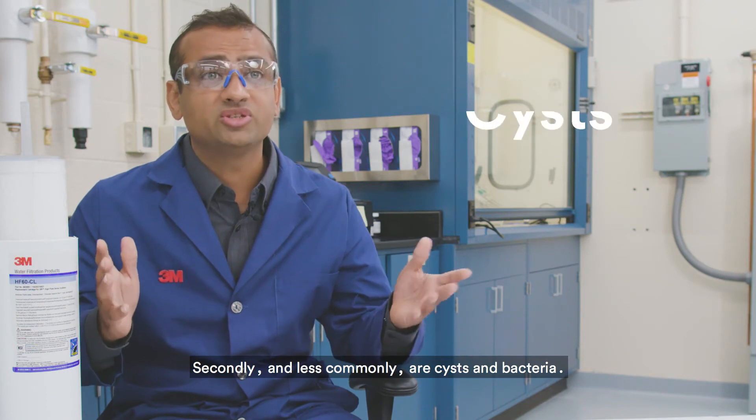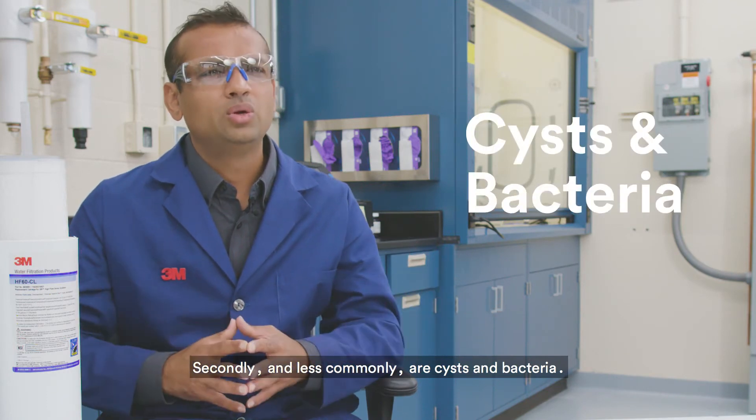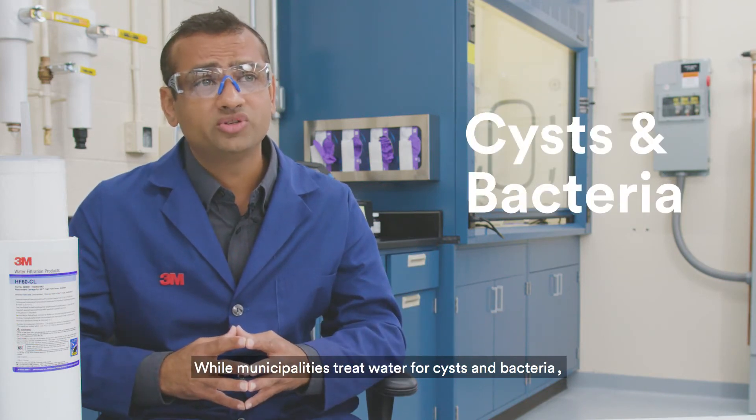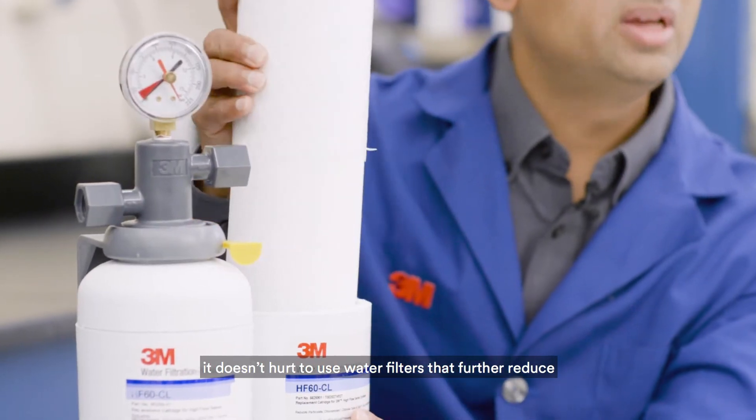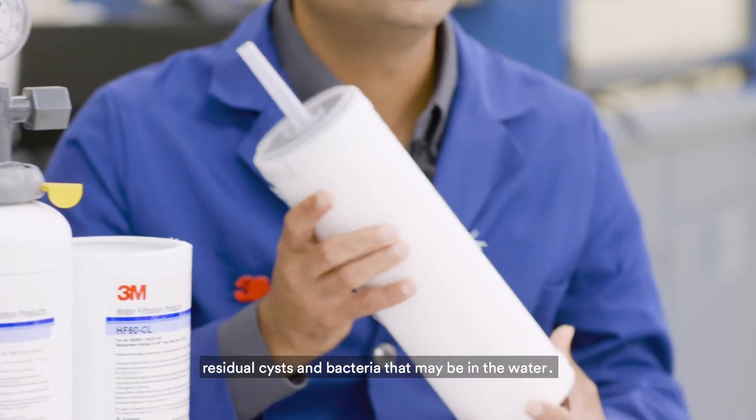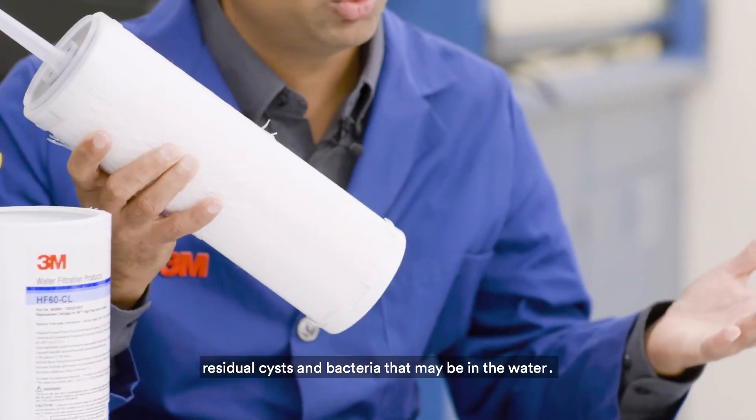Secondly, and less commonly, are cysts and bacteria. While municipalities treat water for cysts and bacteria, it doesn't hurt to use water filters that further reduce residual cysts and bacteria that may be in the water.